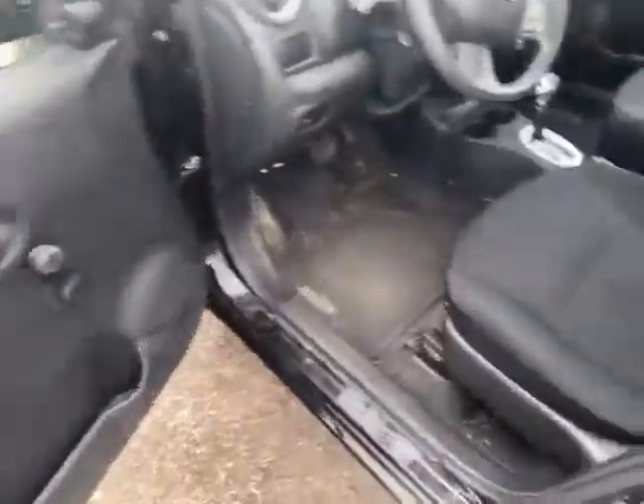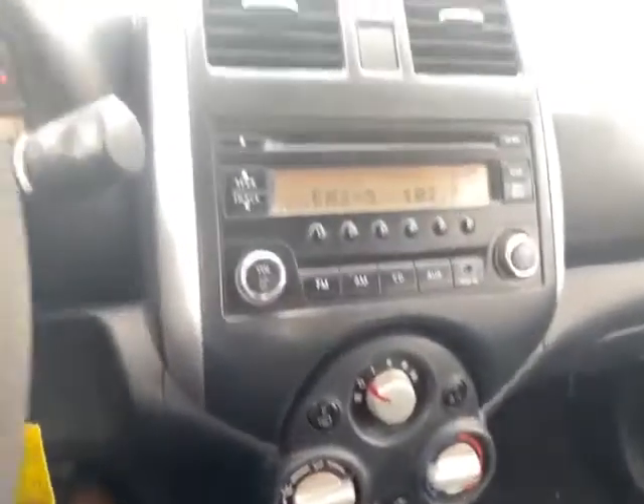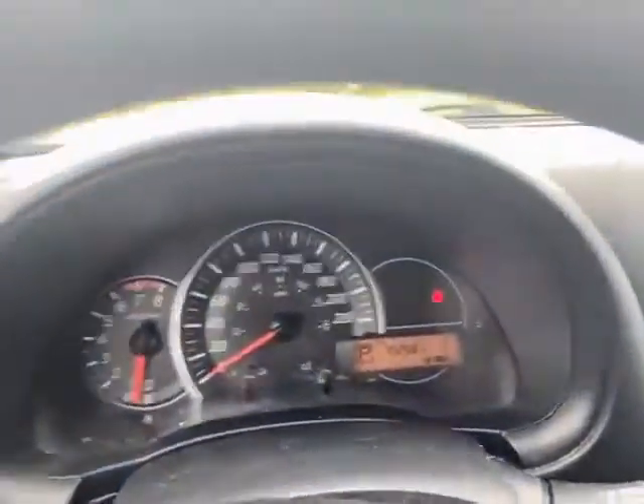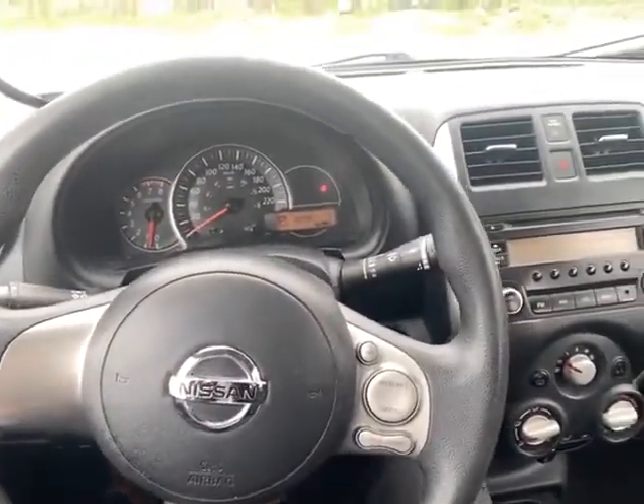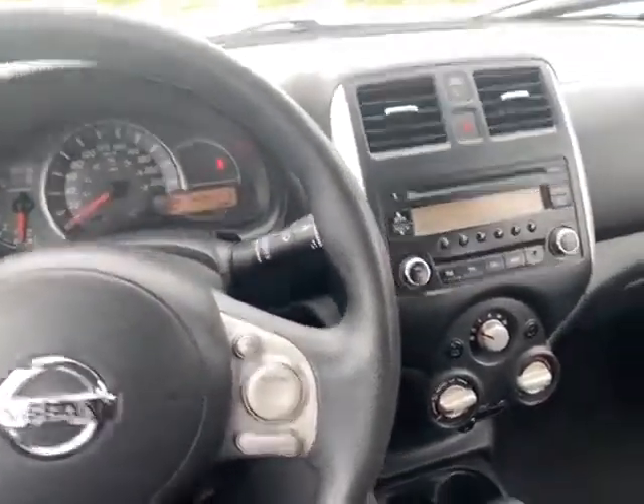It's a 2017 and only has 70,000 kilometers on the dash. If you're interested in a test drive, please give me a call at 226-980-7570. Thanks for watching.